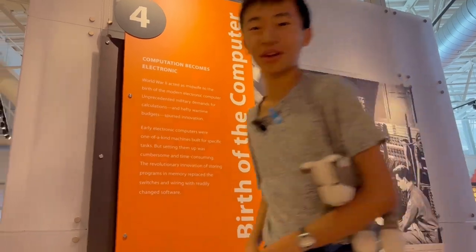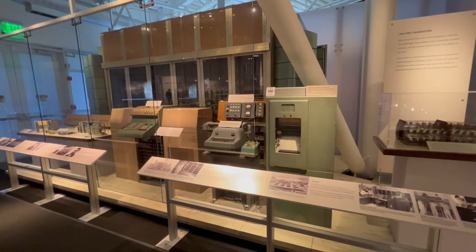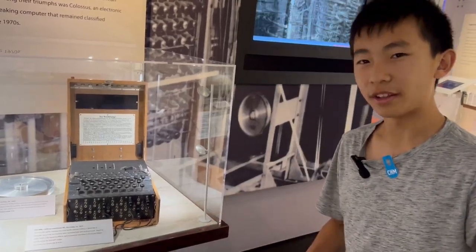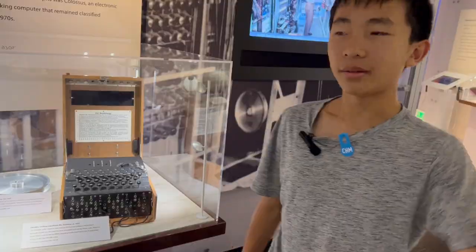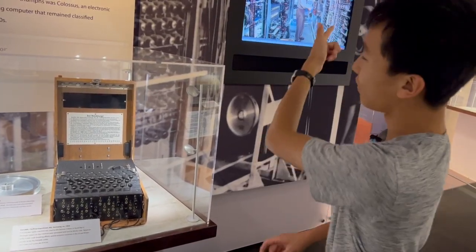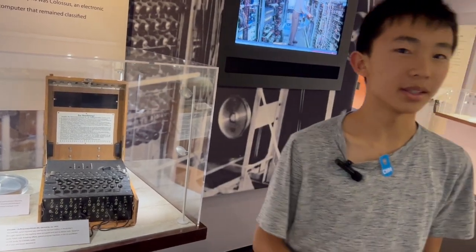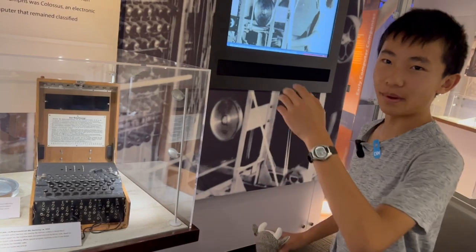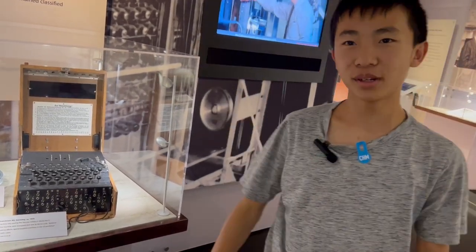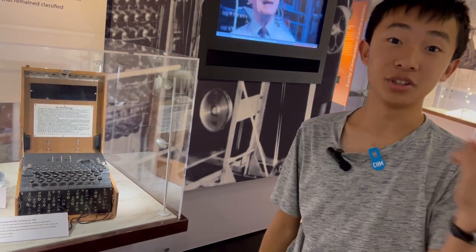Section 4: birth of the computer. This Enigma machine was used by the Germans during World War II. They would type messages that they thought the allies could not crack, but the allies did manage to crack the code, and that made decoding messages much faster — from a matter of weeks to a matter of hours. The video said that the ability to decode the Nazi messages might have shortened the war by two years.